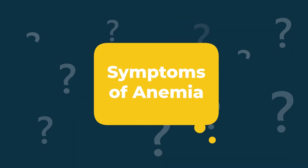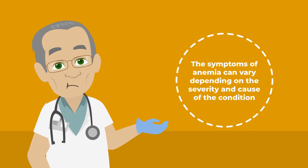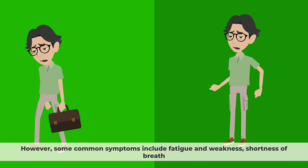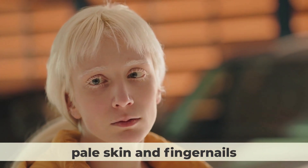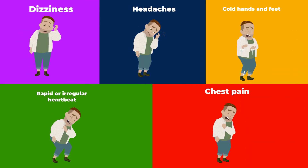Symptoms of anemia. The symptoms of anemia can vary depending on the severity and cause of the condition. However, some common symptoms include fatigue and weakness, shortness of breath, pale skin and fingernails, dizziness and headaches, cold hands and feet, rapid or irregular heartbeat, and chest pain.